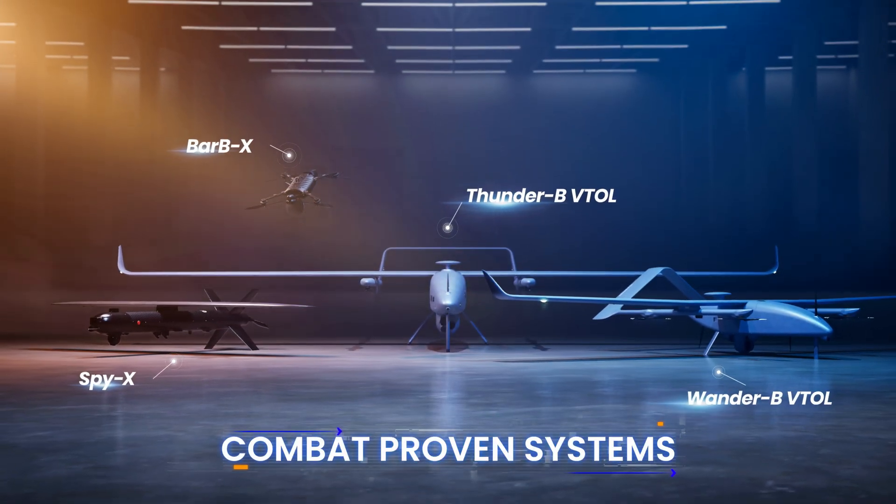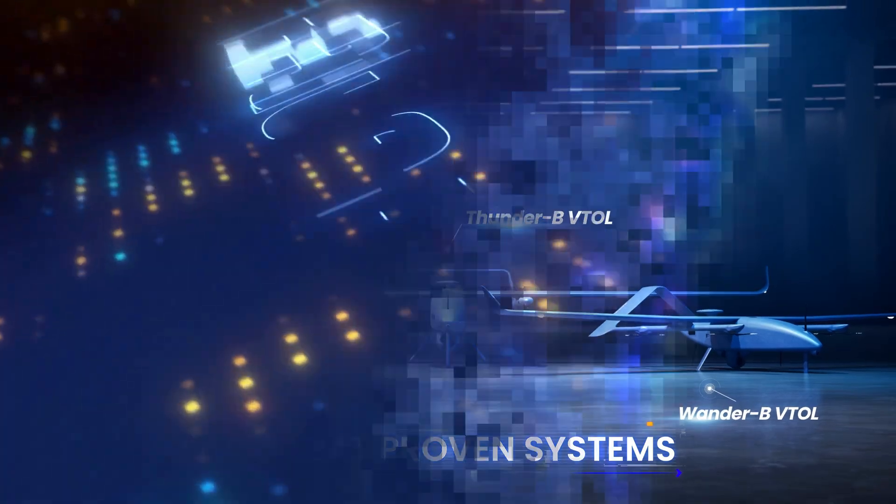Your own tactical air force. The multi-mission UAS family from Bluebird.